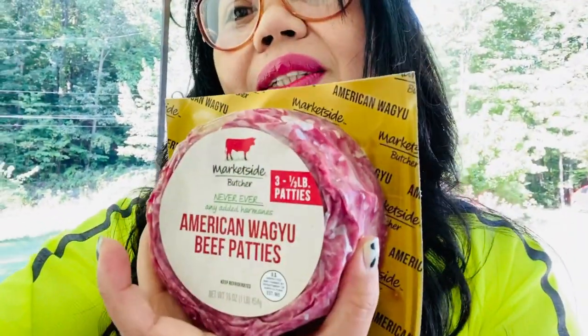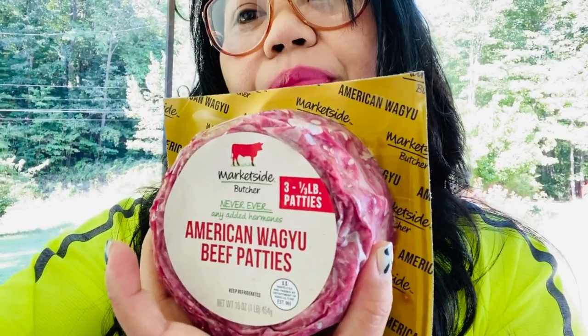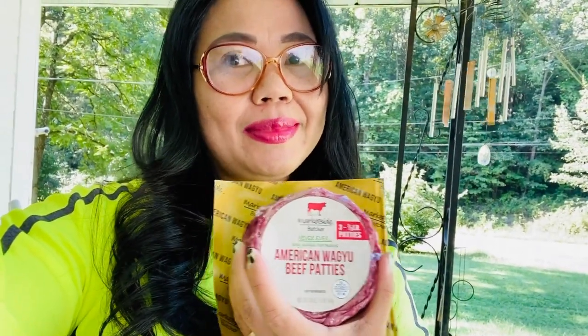I found today our beautiful Wagyu beef patty. Wagyu beef patty is really amazing and delicious — the flavor is just amazing. And to me, it's tastier than the regular beef. Wagyu!